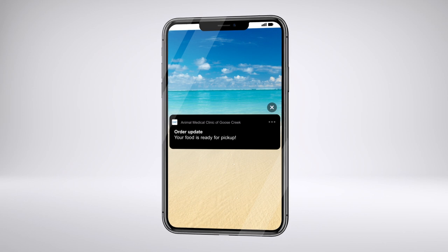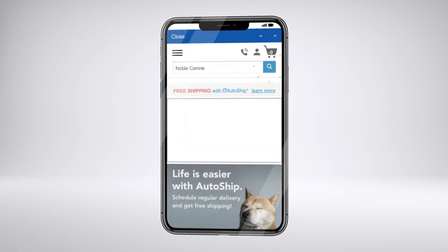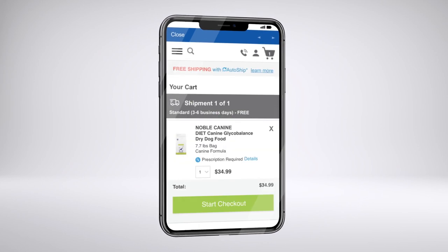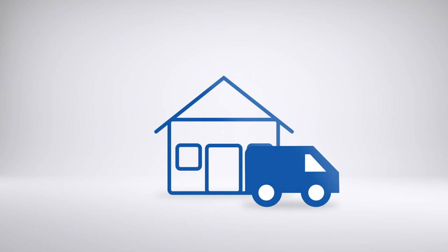We'll notify you when it's ready. For delivery, search for a product and then check out. Your order will then be delivered directly to your doorstep.